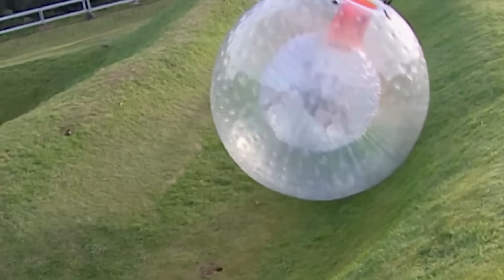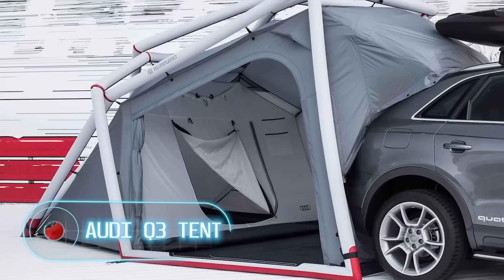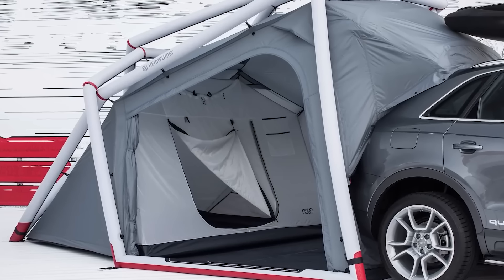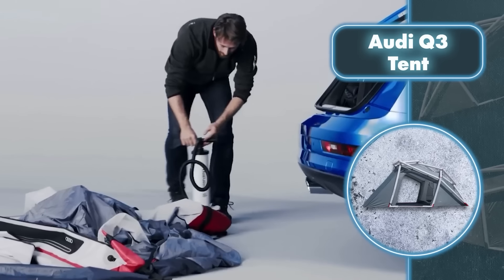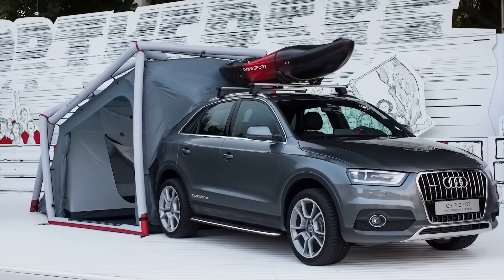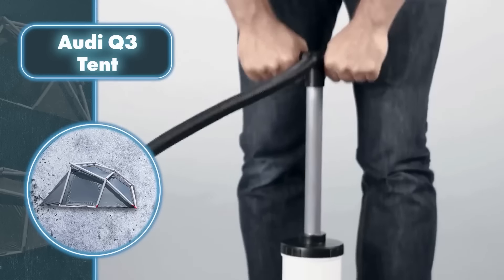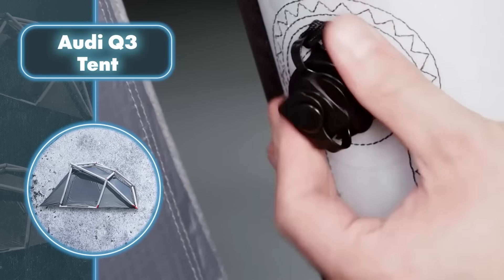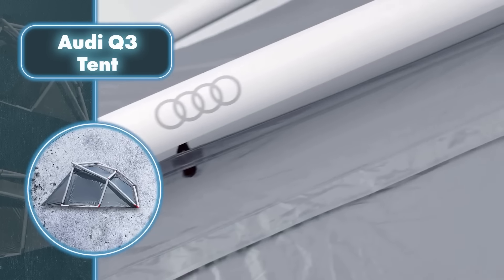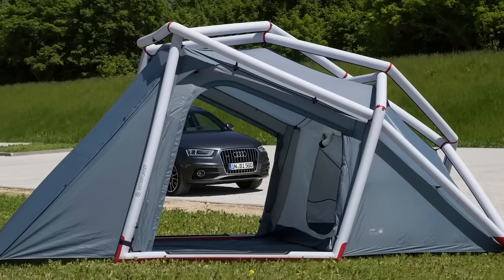Audi Q3 tent — car companies have been successful in collaborating with tent brands. Audi and Heim Planet joined forces to make a cozy mobile living space that works well with cars. The Heim Planet tent stands out with a unique design: unlike most tents, its mainframe is on the outside. Creating a custom mobile dwelling for the Audi Q3 required matching even the color of the tent with the car. Using an electric pump, the inflation process completes in just seven minutes, and the tent is priced at only $590.